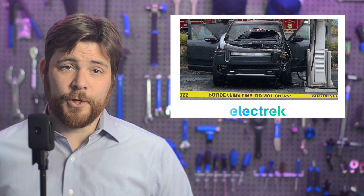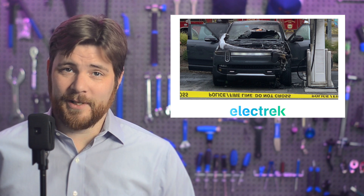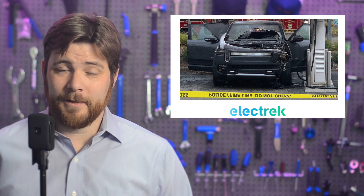Now, if you're new to the show or new to electric vehicles, we will note that electric vehicles are statistically less likely to catch fire compared to gasoline. The gas cars on fire sometimes don't even make local news, let alone national.